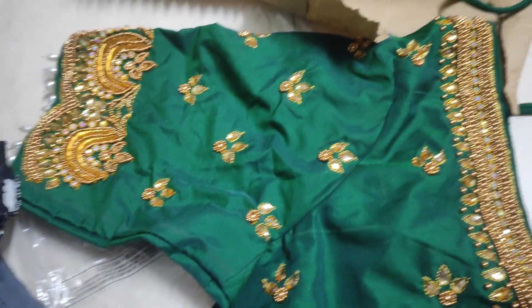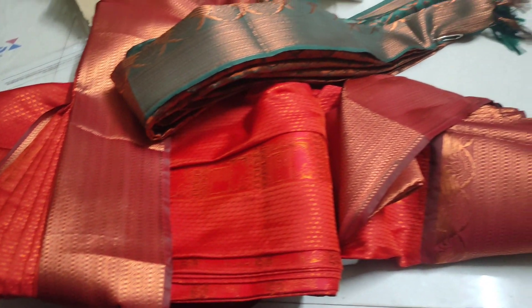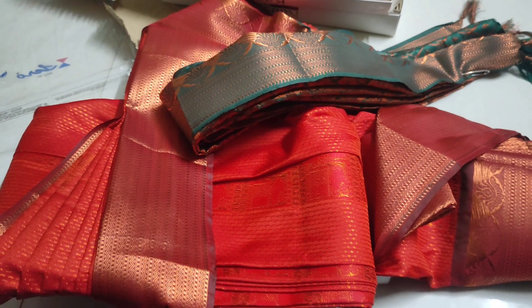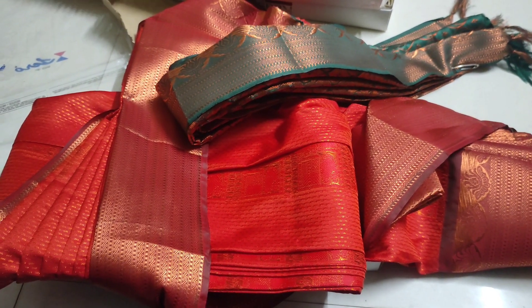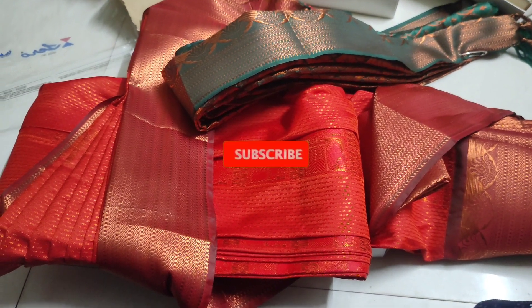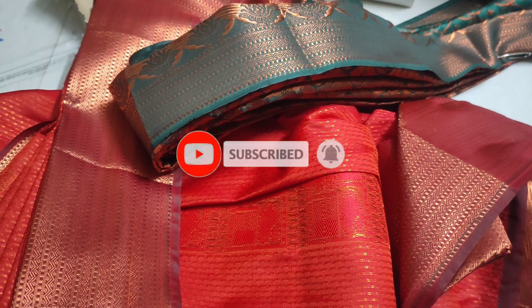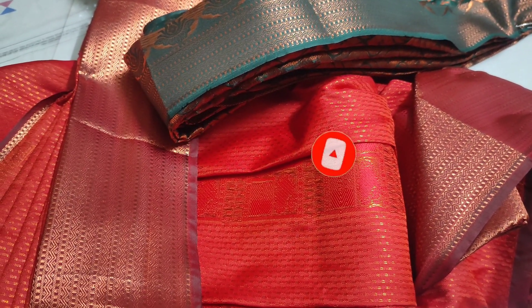This is my co-sister's blouse. This is a shade green color. This is my co-sister's blouse. You can check the link in the description if you want.